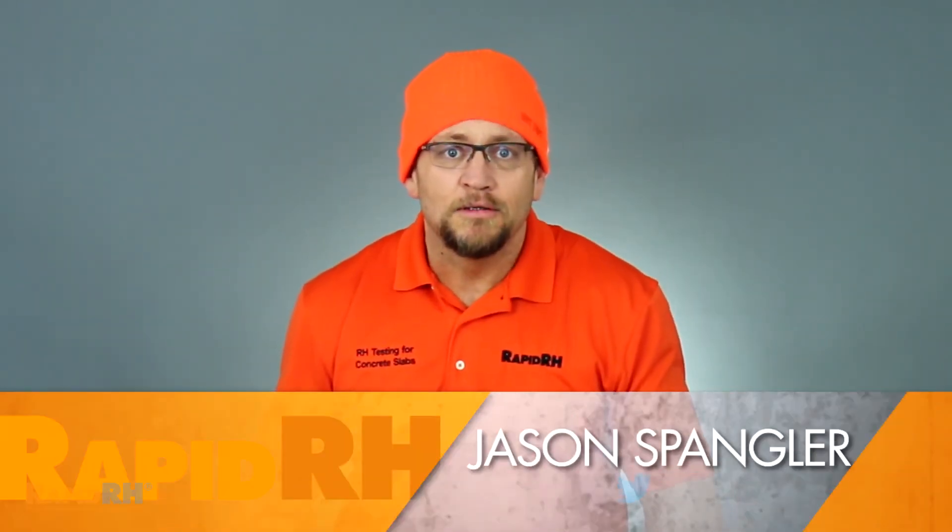Wagner has been telling you for years that relative humidity testing is faster, and this just reinforces that position. So my question to you is: what are you going to do with that extra 48 hours? I've gotta know!